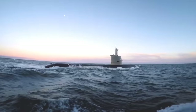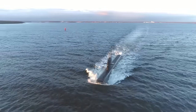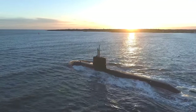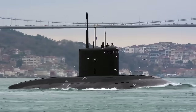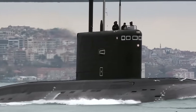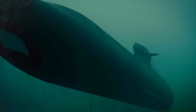Modern submarines are silent hunters of the ocean, stalking enemy shipping, warships, and other submarines. Attack submarines can be separated into two types: nuclear-powered and conventional. Nuclear subs are great for power projection over long distances, but conventional diesel-electric subs also have important advantages. They can be very silent, are generally better at navigating shallow waters, and are far cheaper. We examine the top 10 most powerful conventional submarines in the world.